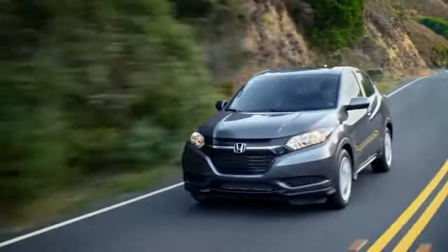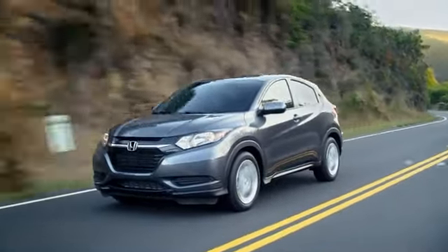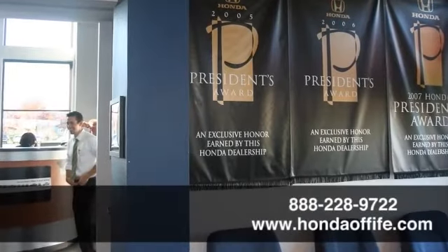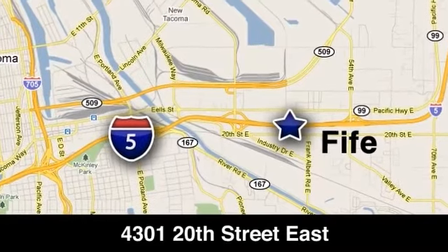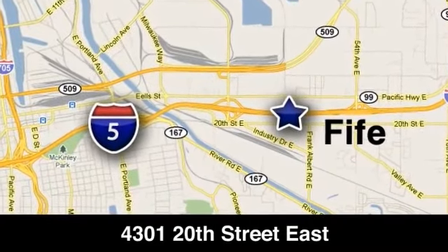The 2016 Honda HR-V — convenience and versatility all in one place. Call, click, or stop into Honda of Fife today. We're conveniently located at 4301 20th Street East in Fife, Washington, right on I-5.